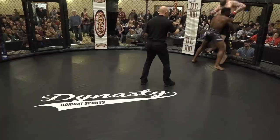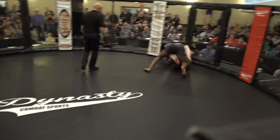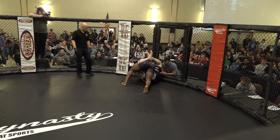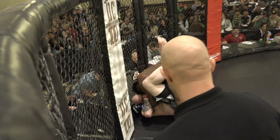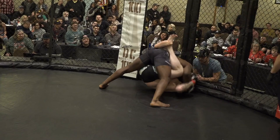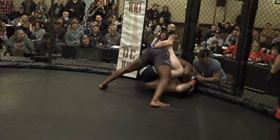Fence grab! He still got the takedown, but he probably would have got the first one if it wasn't for that. Zach did win his first fight with an arm bar, so let's see. But this was kind of where I saw Daniel taking this fight. It's definitely the best way to negate that size by being on top.